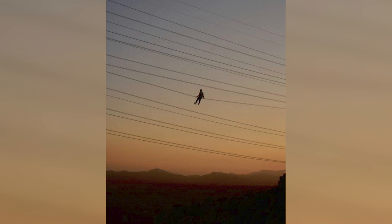Which way is this man facing? He's sitting up on those power lines, but is he facing towards us or away from the camera? The internet has been super confused and nobody knows which way this man is facing — which way do you think?